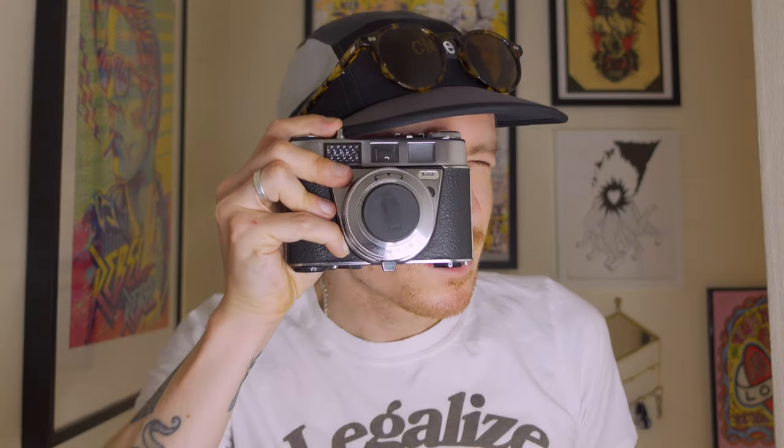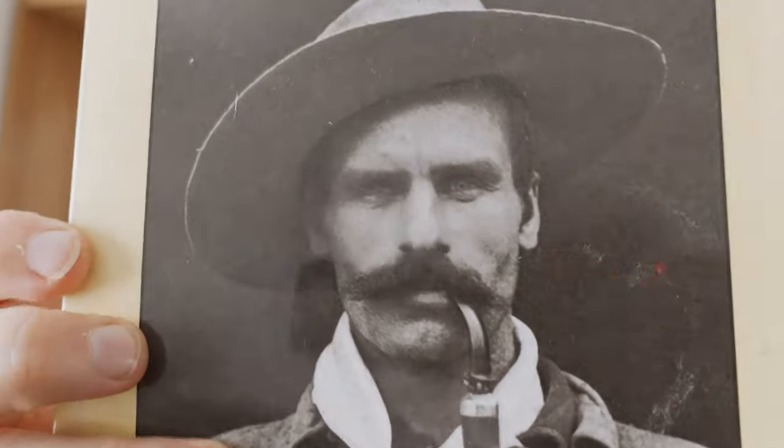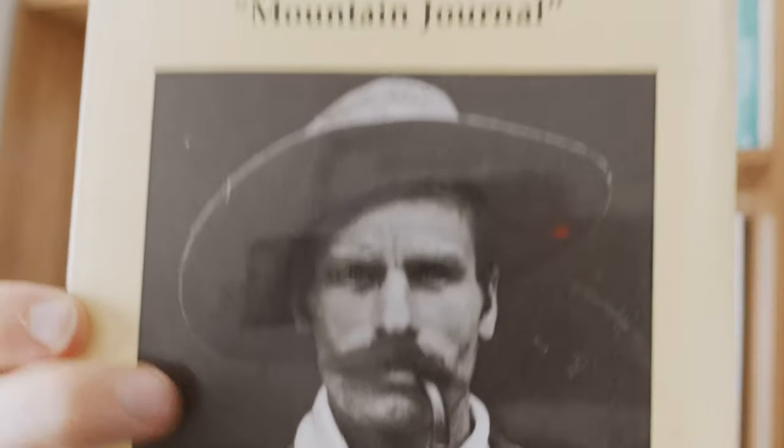I don't have any nice b-roll of me taking these photos so unfortunately you're just going to have to look at the images and listen to my now silky voice.